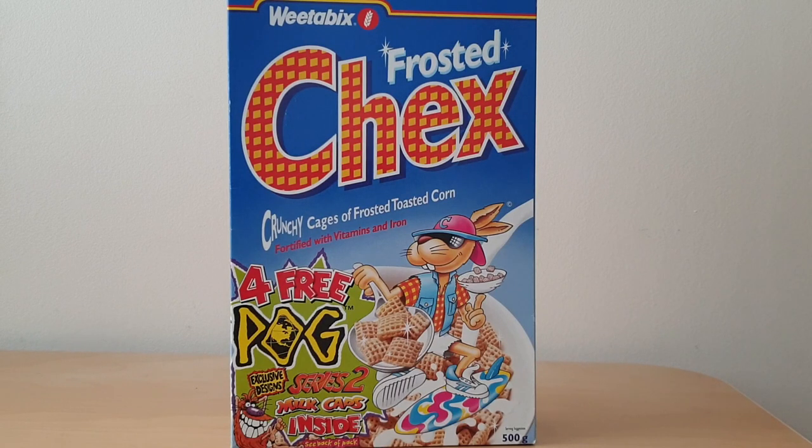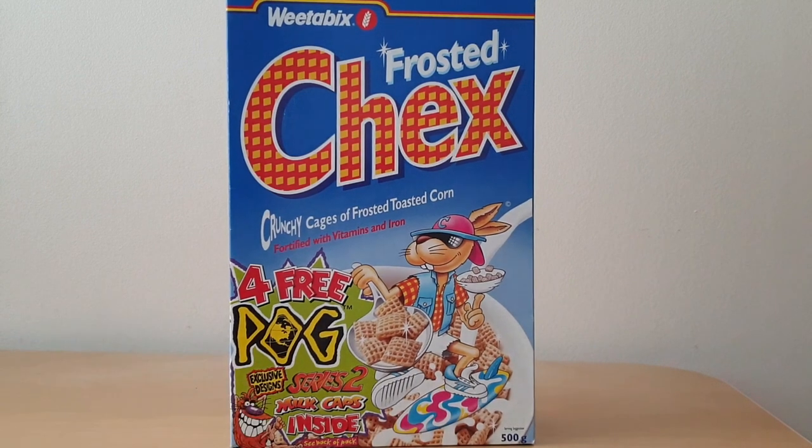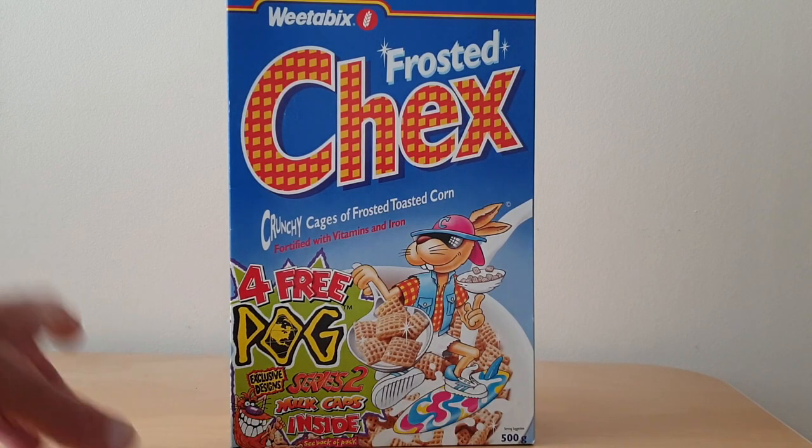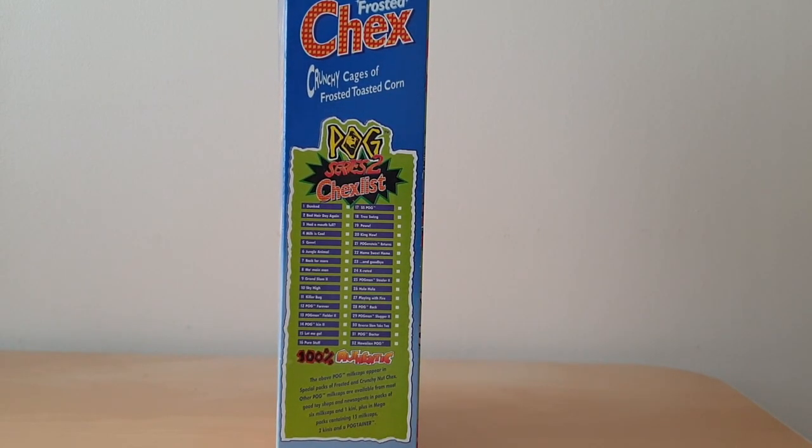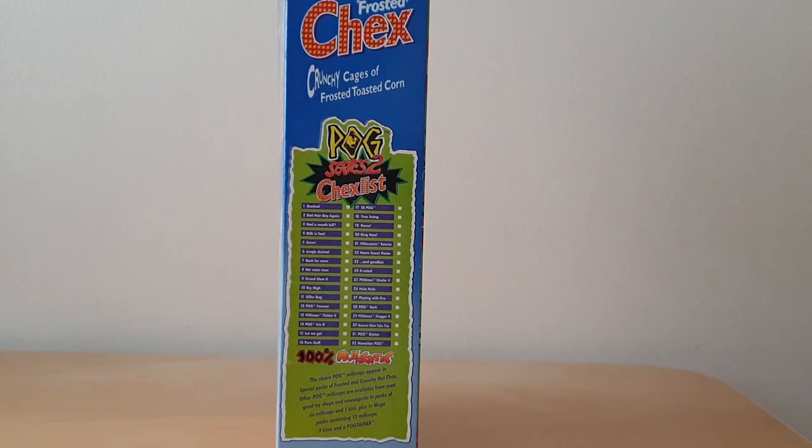On the front of this packet you'll see Chex the rabbit on his surfboard, all looking very cool. And then you'll see that it's advertising Pogs Milk Caps Series 2. You'll have seen the first series that I've featured, but this is the second one because they were popular as a free gift for a cereal, and also really popular with kids in the playground at the time.